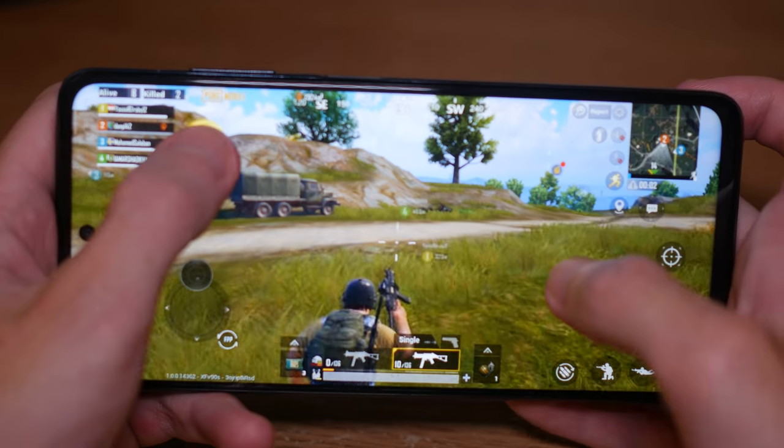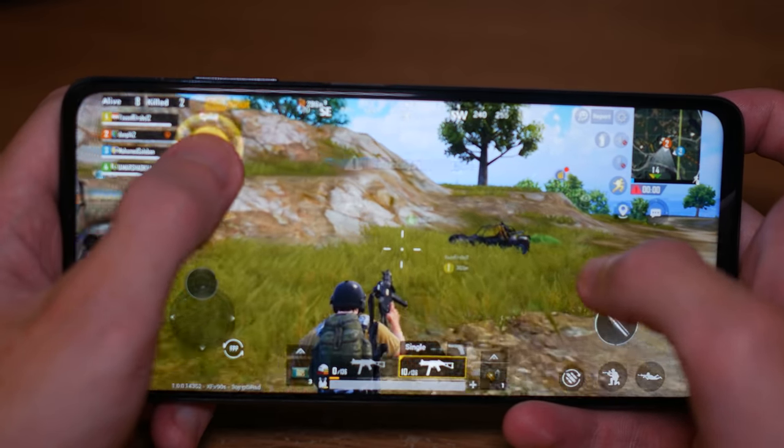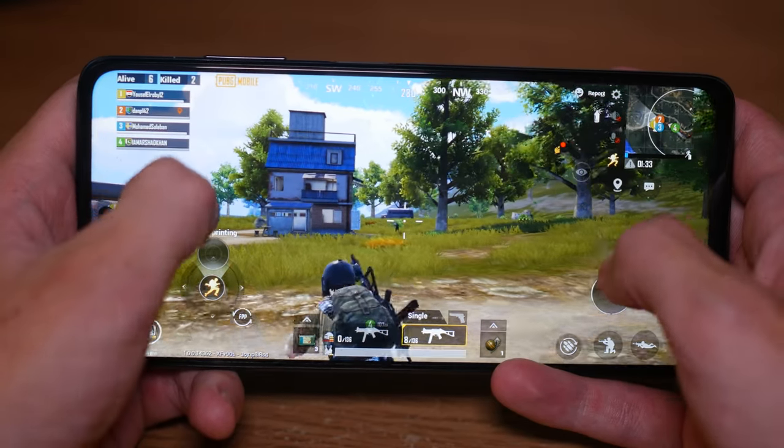I think my team's going to win. I'm not really helping them — I've killed one person and I'm still alive. Here we go, it's all kicking off!